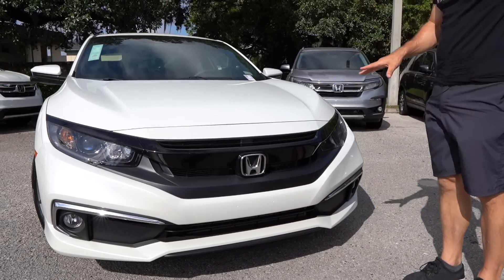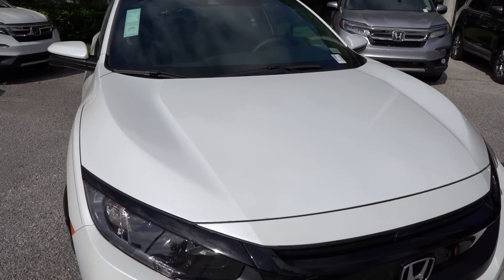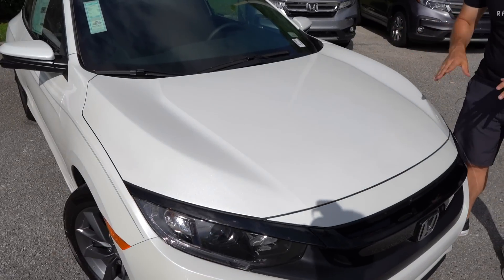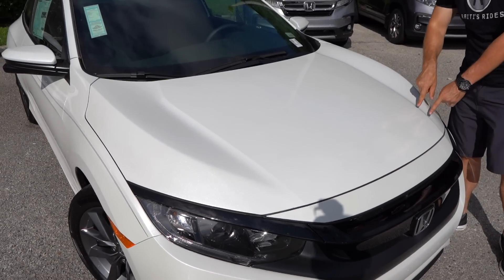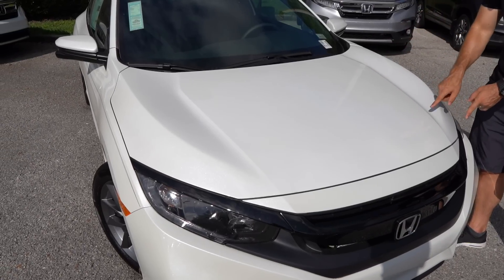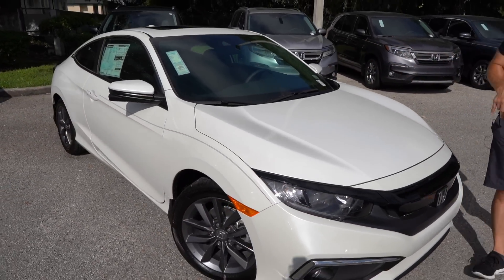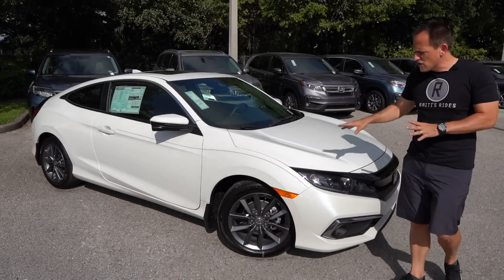When we go up onto the hood, no matter if you're looking at a Type R, an SI, an EX, or an LX — the body lines are all the same on the hood and it's got a nice style to it. The way it comes up in the front fascia and then kind of curves towards the windshield just gives it a nice, clean, unique look.